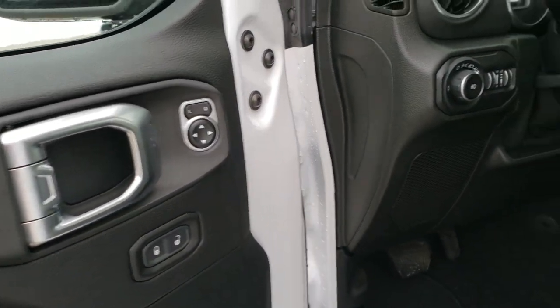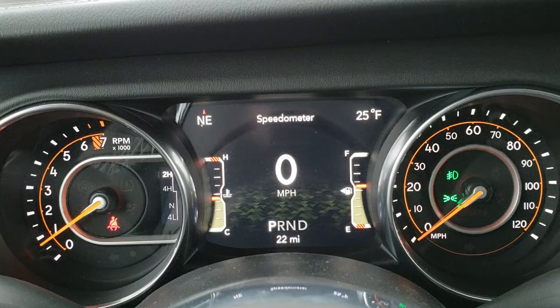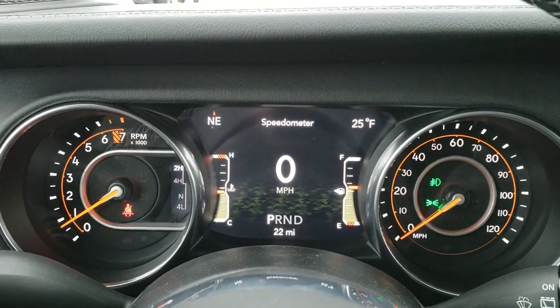You get power mirrors, power locks on the doors, auto headlamps, and tilt and telescopic steering wheel which is new for the JL. This 7-inch LCD display gives you the digital speedometer, outside temp, compass, fuel, and all that good stuff.